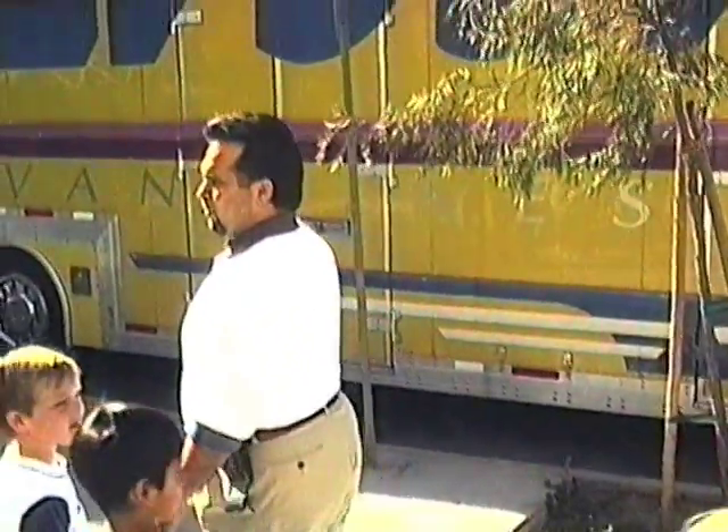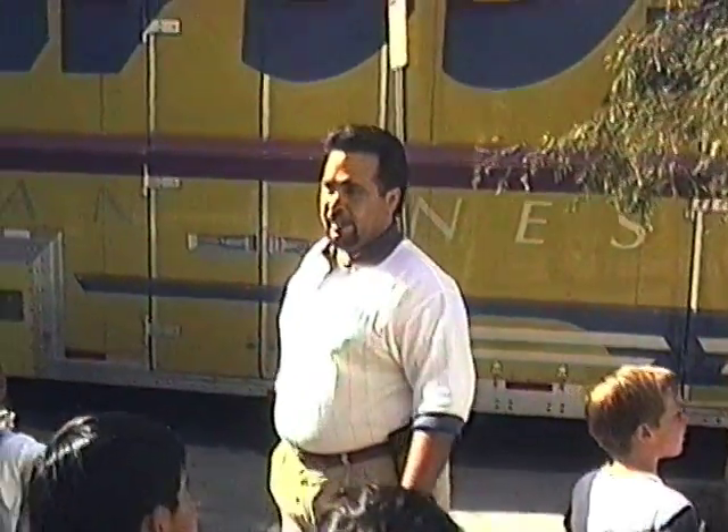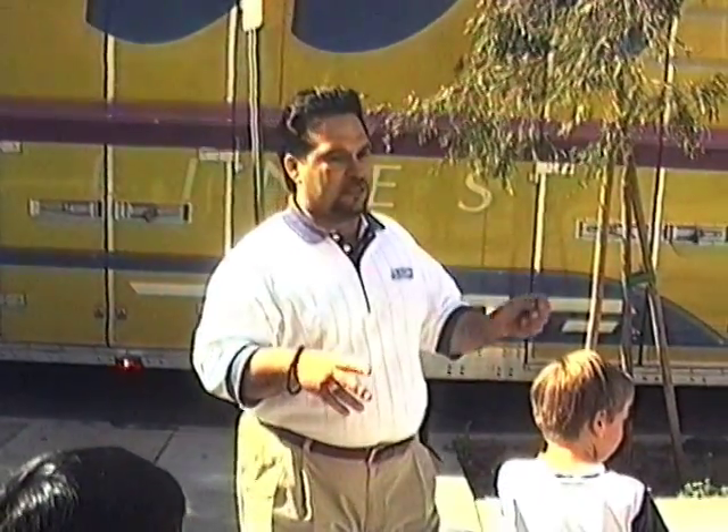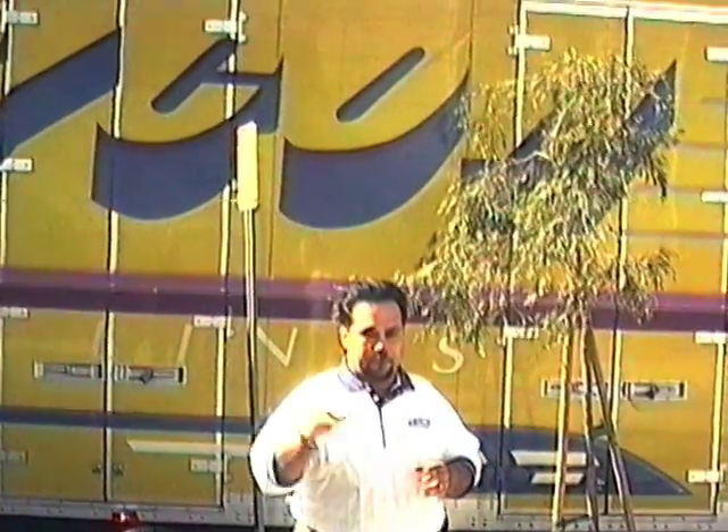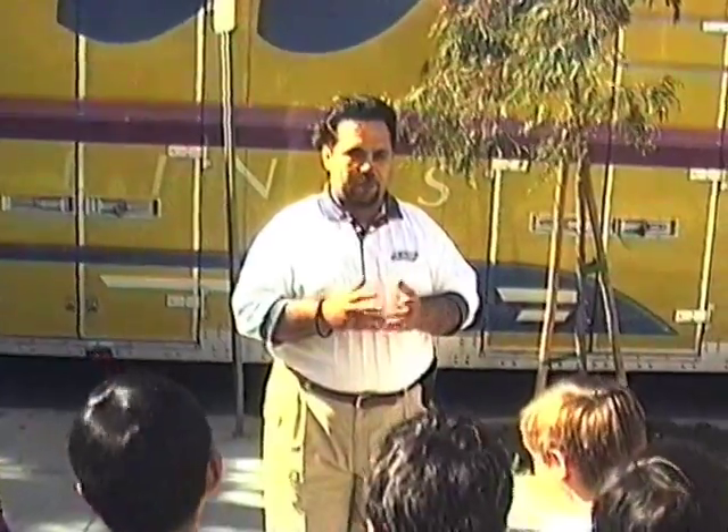Our trucks run coast to coast every week. We have trucks that leave every day from Los Angeles and go to Chicago or New York or Boston or all the way down to Florida. We go to every state except for Alaska and Hawaii. When they build a road to Hawaii, maybe we can go there. We deliver in-home, to everybody's house from El Segundo all the way to Portland, Maine.